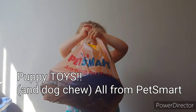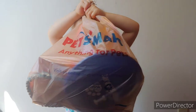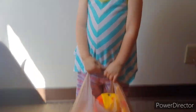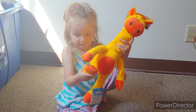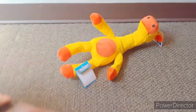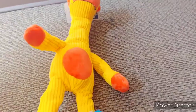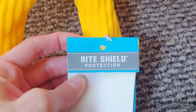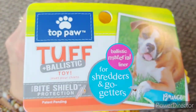Now for puppy toys — these ones are all from PetSmart. Let's open it up and show what we have first. It's kind of crunchy — it's a giraffe! It's got bite-shield protection, so it's a really good material. It's crunchy and it looks like this.